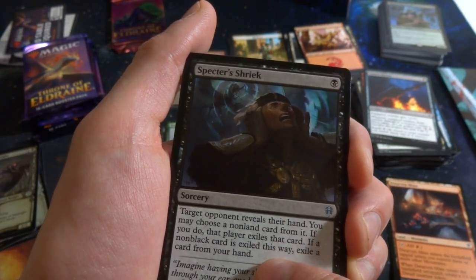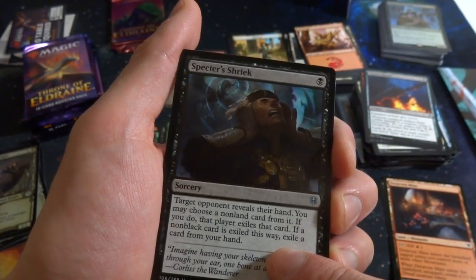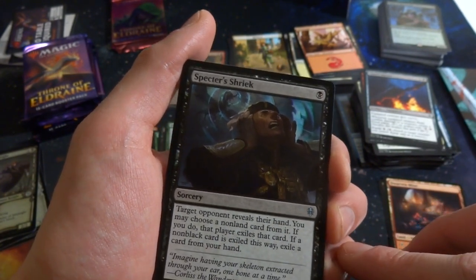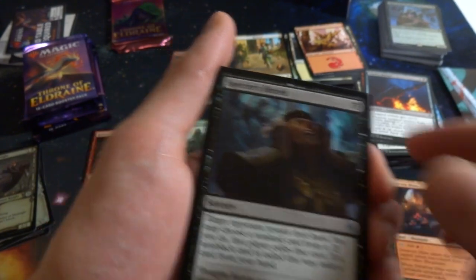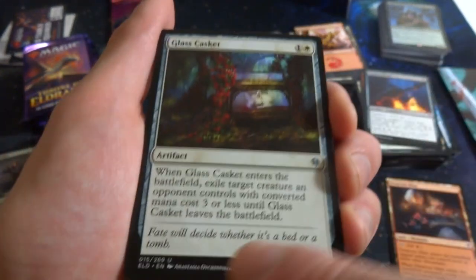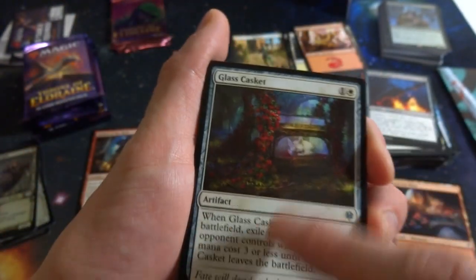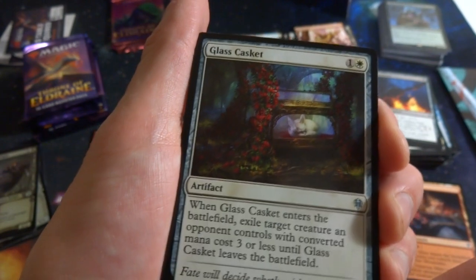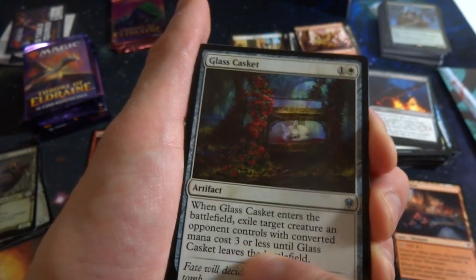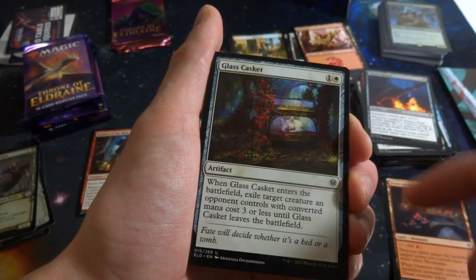Got Giant Skewer: one black artifact equipment — equipped creature gets +2/+1, and whenever the equipped creature deals combat damage to a creature, create a food token. Equip for three. Useful in a deck that wants food tokens. Got Specter's Shriek: one black sorcery — target opponent reveals their hand, you choose a nonland card, they exile it. If the exiled card is non-black, you also exile a card from your hand. Pretty powerful discard. Got Glass Casket — beautiful art by Anastasia Ovchinnikova, with a little albino fox inside.